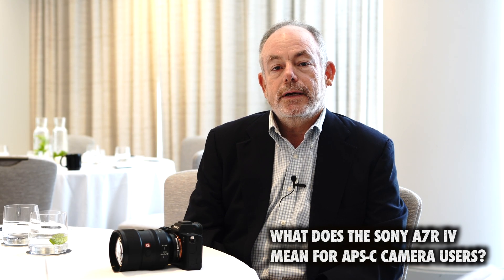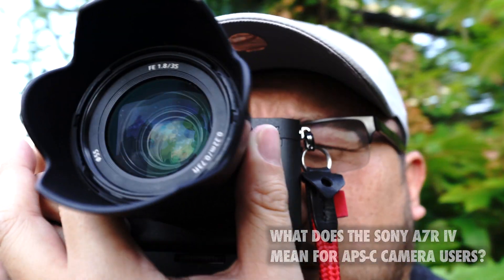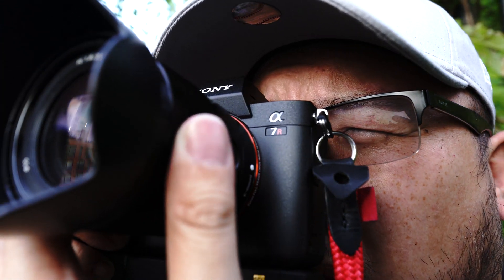Thanks very much for having us. I'd like to talk to you about APS-C crop mode and the newly announced A7R Mark IV — what we've done with this capability, and then some thoughts about APS-C as a market in general.